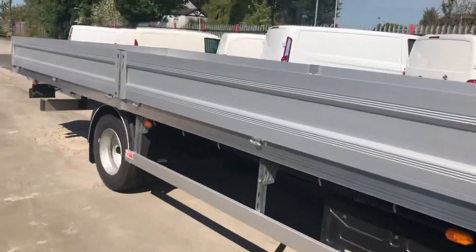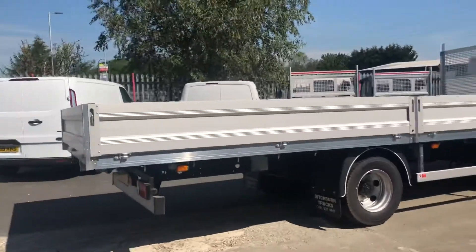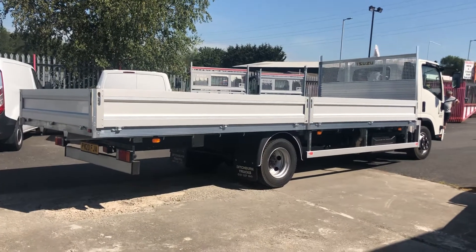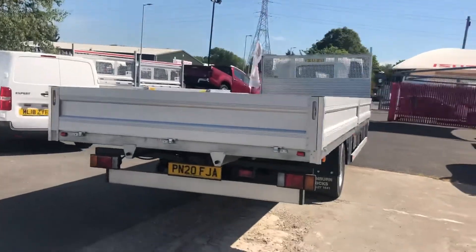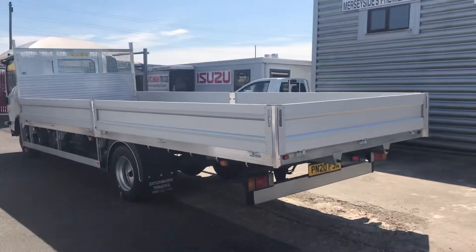You can put a towbar on the back of it as well, and have the gross train weight plated at 11 tonne if required at no extra cost — then it'll tow 3.5 tonne. Or you can just have it standard with the 8,250 kg train weight and it'll tow 750 kg for you. We do also do it in the 3.0-litre version, which is slightly less powerful but has a slightly better payload as well.